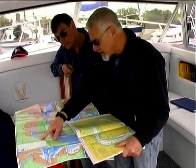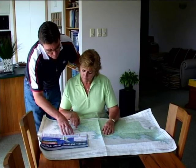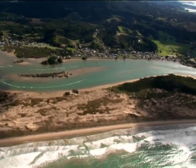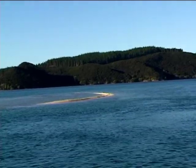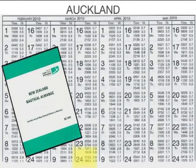Even for skippers very experienced in their location, it's wise to carry a chart on board in case they need to change their plans or to take shelter in an unfamiliar area. When sailing in tidal waters, it's important to know the time and heights of high and low tides to avoid the risk of running aground. Check the tide times and heights before you go.